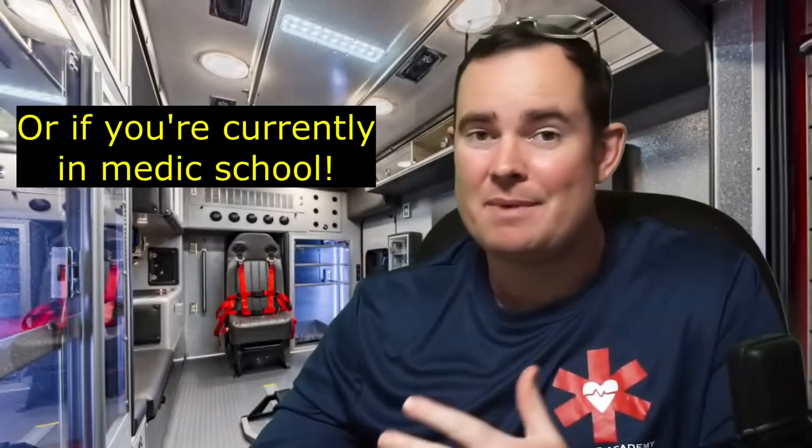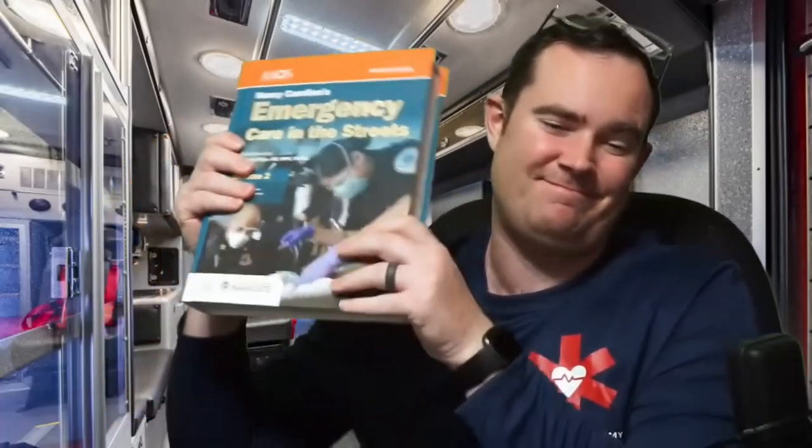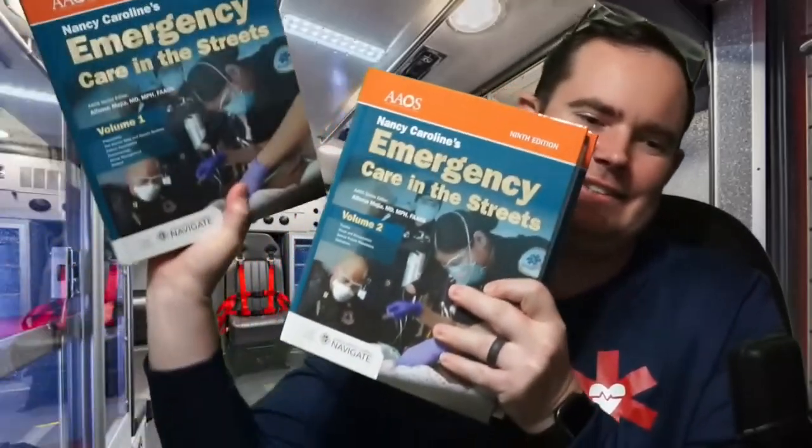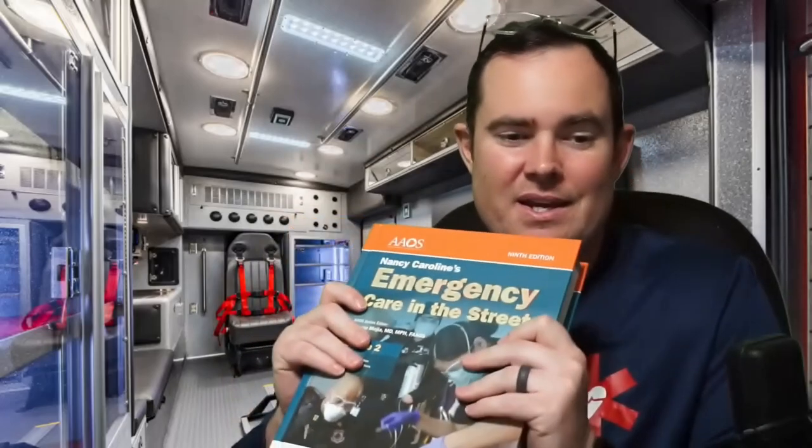This video is for anybody who wants to continue their education in EMS or paramedic, or if you're interested in going to paramedic school. I recently got my hands on these — there are two of them. This is the Nancy Caroline 9th edition. It came out at the end of last year. A lot of schools still are not using it, but most schools are going to be switching over to it. I don't work for JB Learning, but I love the Nancy Caroline book.